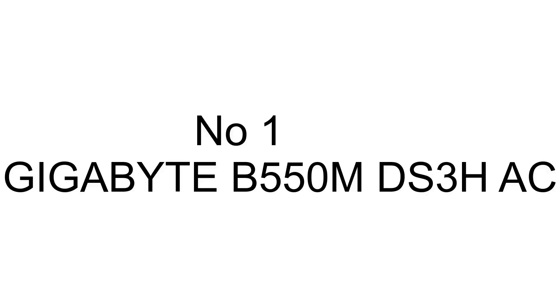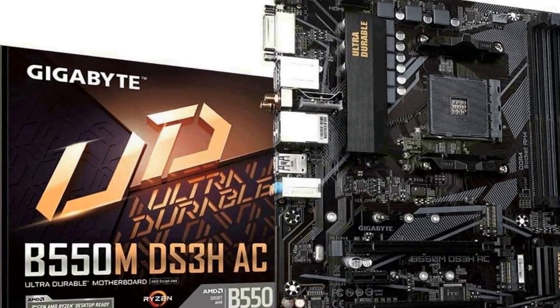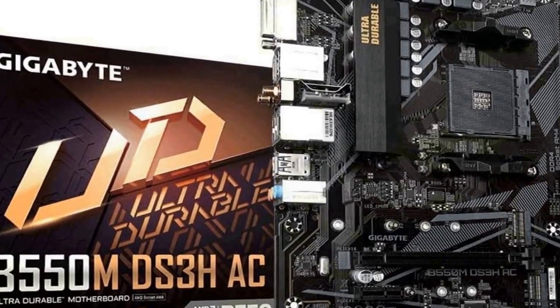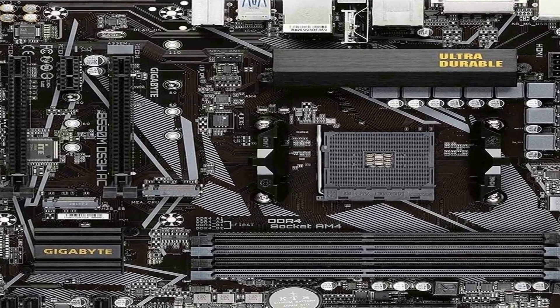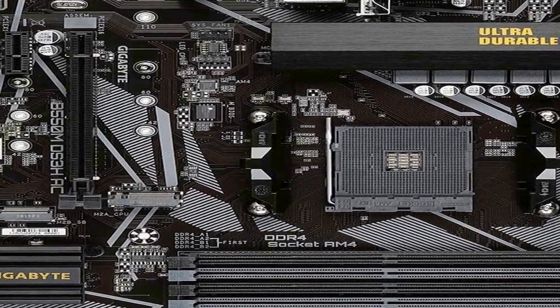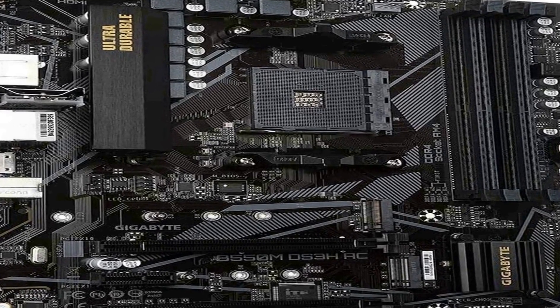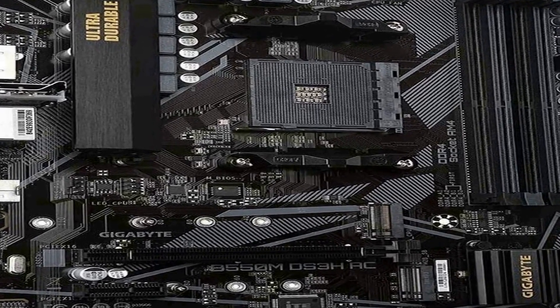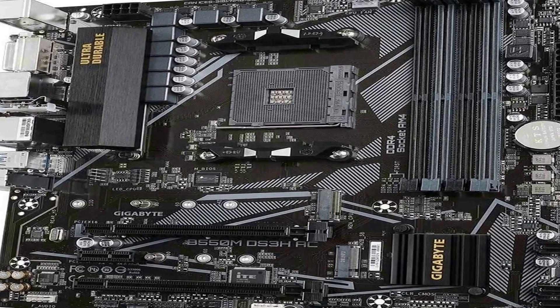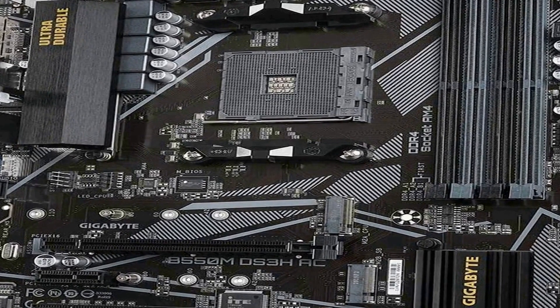The number 1 on the list comes with premium quality and an affordable price. It supports AMD Ryzen 5000 Series, 3rd Gen Ryzen, and 3rd Gen Ryzen with Radeon Graphics processors. Features include dual-channel ECC and Non-ECC Unbuffered DDR4 with 4 DIMMs at 5+ speed, 3-phase Pure Digital VRM solution with low RDS(on) MOSFETs, Ultra Durable PCIe 4.0 ready x16 slot, and dual ultra-fast NVMe PCIe 4.0/3.0 M.2 connectors.